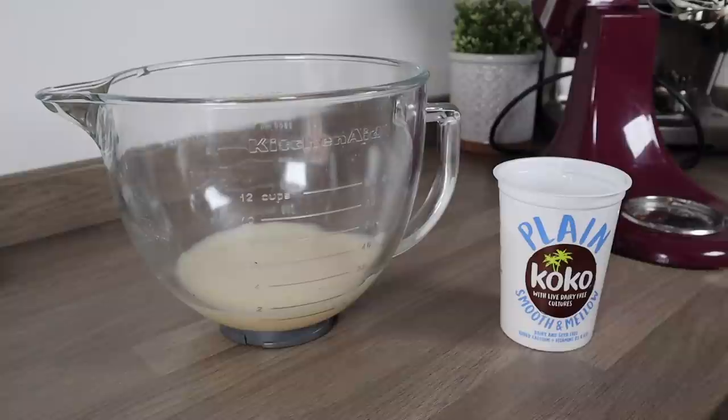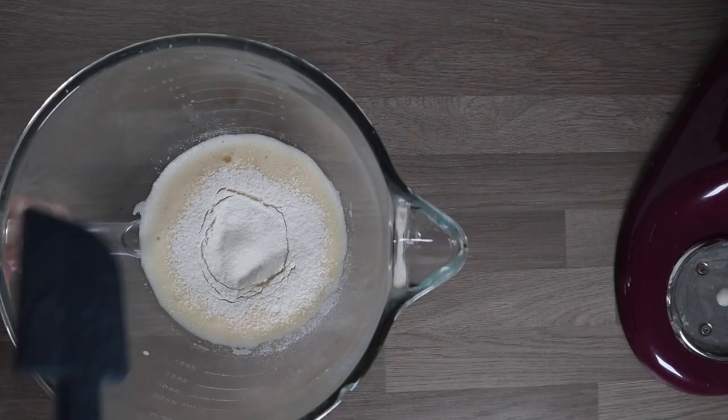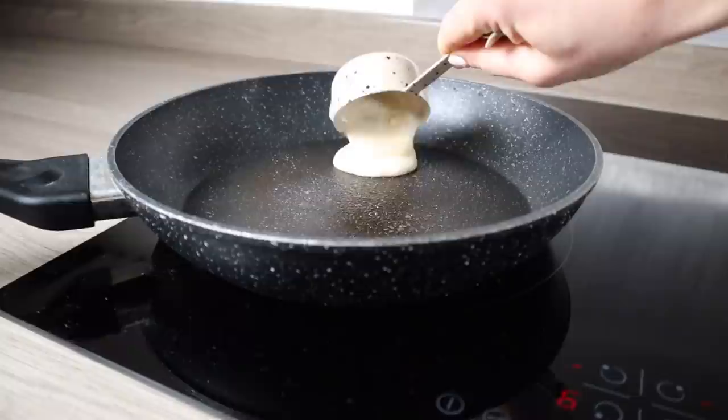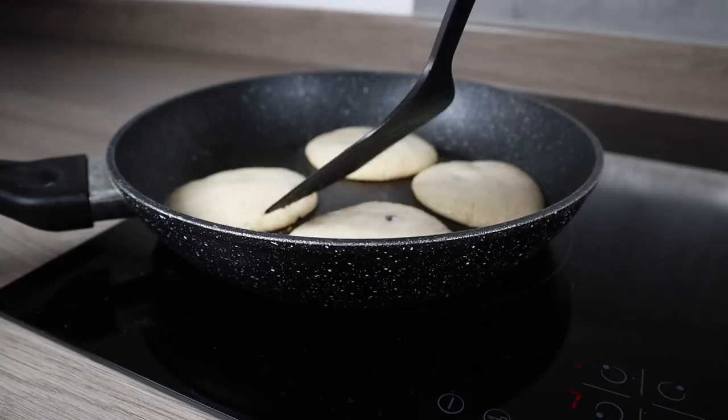Grab some yogurt — I'm using coconut yogurt since I don't eat dairy, but Greek or plain yogurt works too. Add just two tablespoons. Then sieve over three tablespoons of flour and mix together. I wanted to add chocolate chips but didn't have any, so I added raisins. Oil a pan with spray oil, butter, or whatever you have, and make four pancakes. This recipe is enough for one person.